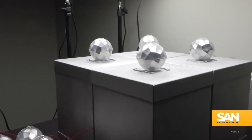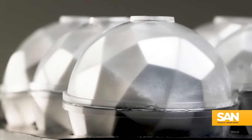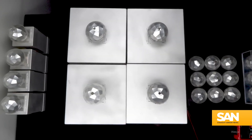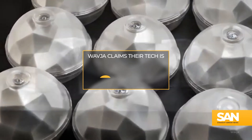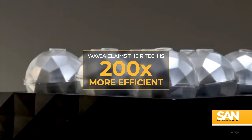New York-based innovation company Wavia is behind an effort to reimagine our solar capture capabilities. They've created tiny spheres, known as photon energy systems, which can harness light from both the sun and artificial sources to make electricity. Wavia claims their tech is 200 times more efficient than our current solar power infrastructure.